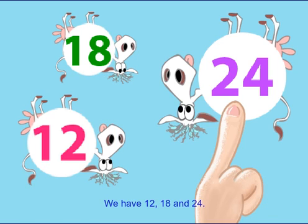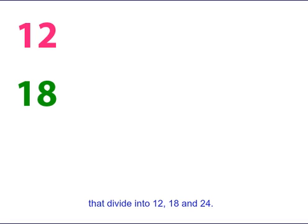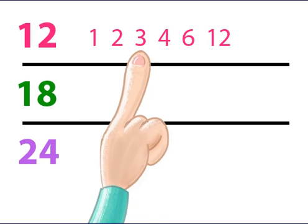18 and 24. Let's find all the numbers that divide into 12, 18 and 24. The numbers that divide into 12 are 1, 2,